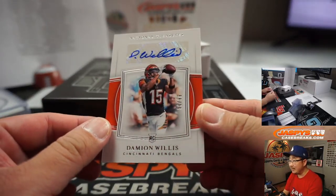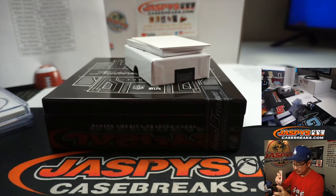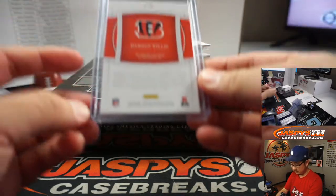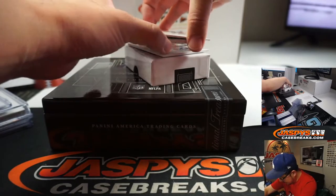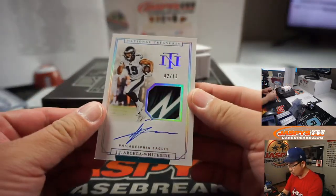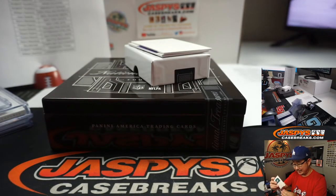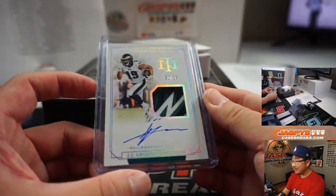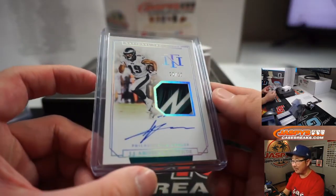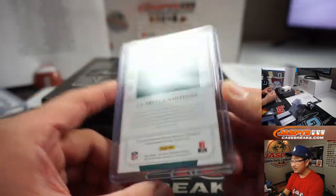All right, we've got Damian Willis, 50 out of 99 — that's a catch. Bengals, that'll be for Robert Runkle. And we've got... oh! Two out of 10 — J.J. Ortega-Whiteside, that's a piece of his glove. That looks really nice. Eagles — Dwayne. That's a nice piece of the glove in there, that's really sharp. It's got a cool autograph too.